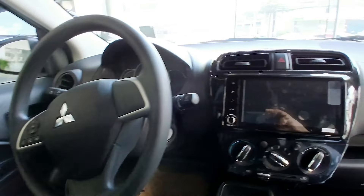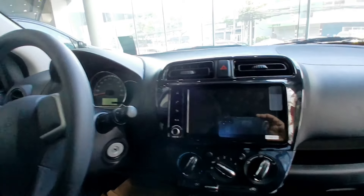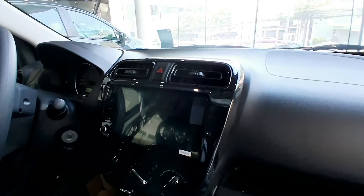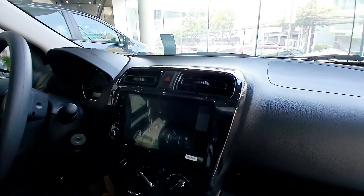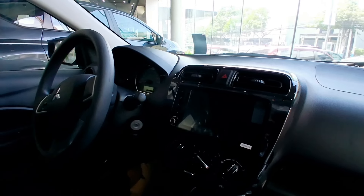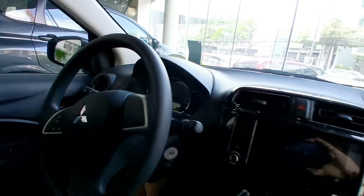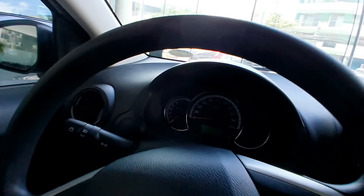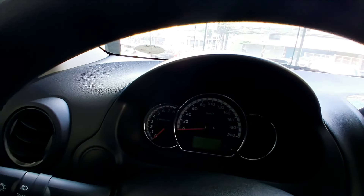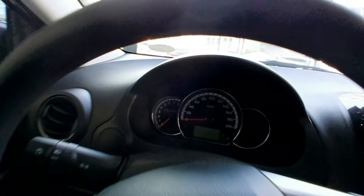Smartphone Link Display Audio — go where you want, when you want. Discover new places and entertainment with the new 7-inch Smartphone Link Display Audio 3 (SDA3). Now with Apple CarPlay and Android Auto, you can intuitively play your favorite music, answer calls, and read messages hands-free through voice commands for a safer and more convenient drive. Navigation apps, FM, AM, and Bluetooth audio capable.